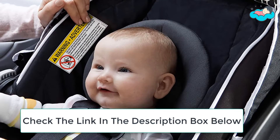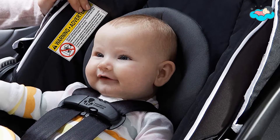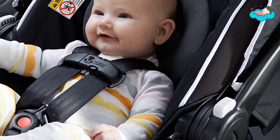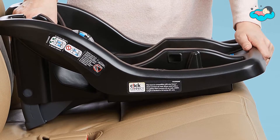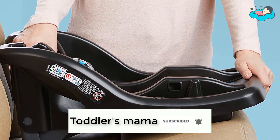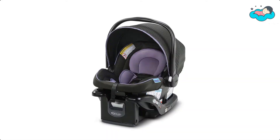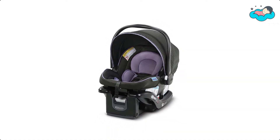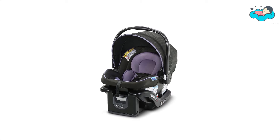The SnugRide 35 Lite LX installs easily using vehicle seat belt or latch. It also features a rotating canopy to keep baby shaded. This SnugRide 35 Lite LX comes with a one-step secure connection to Graco strollers, so you can create your own travel system. It has infant head and body supports that keep your child comfortable on your many journeys together.